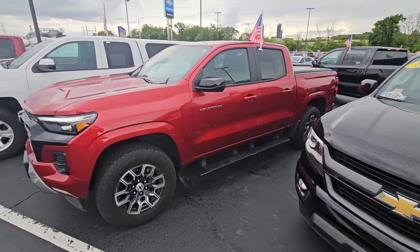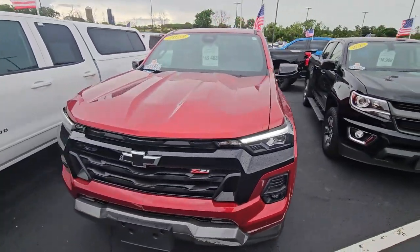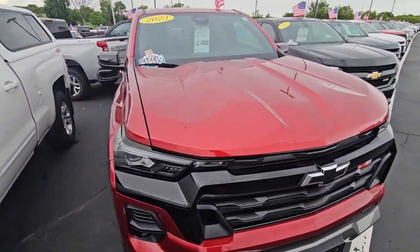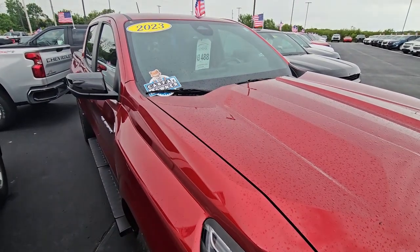Hey David, this is James out at Orfordville Burtness. I understand you're interested in this '23 Colorado. Just took it in — it's kind of a crazy story.